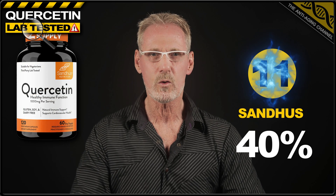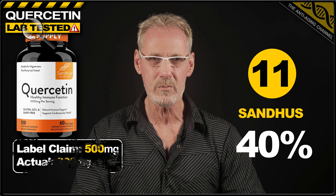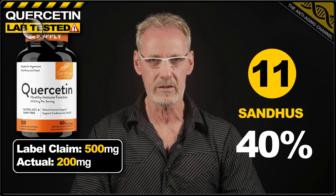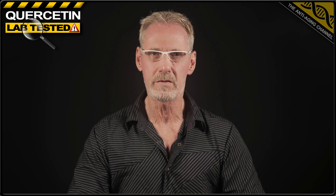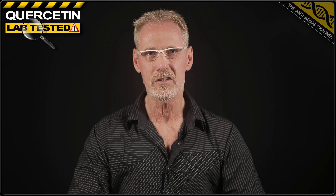And in 11th place, we have quercetin from the brand Sandhus. The label claimed 500 milligrams, but only delivered 40% of that with 200 milligrams per capsule. So that takes us up to the top 10. And thankfully, things do improve considerably, with three brands actually exceeding their label claims. However, before we get there, there's still several more scam products to uncover first.